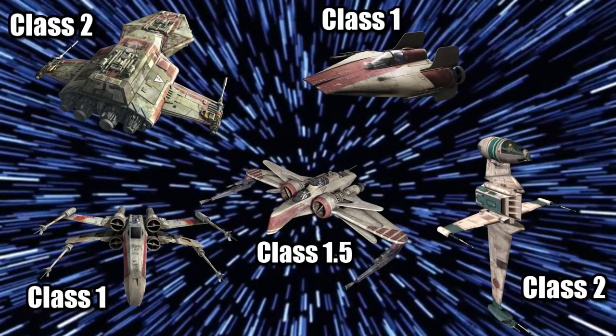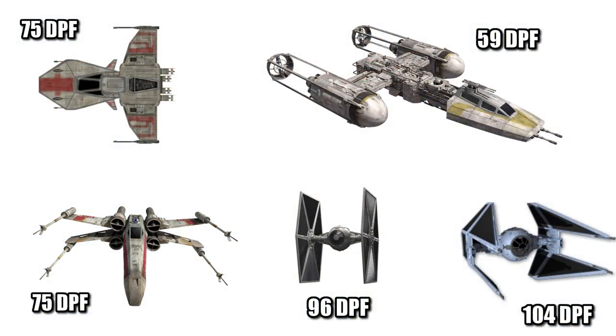As for its hyperdrive speed, the Class 2 was the same as the B-Wing, but slower than the X-Wing and the A-Wing. The R-41's maneuverability rating of 75 DPF meant that it handled the same as the X-Wing, but was better than the Y-Wing and worse than all TIE Fighter variants.